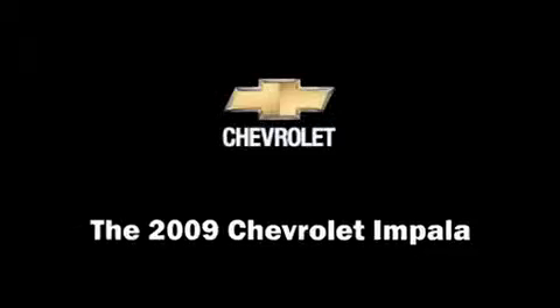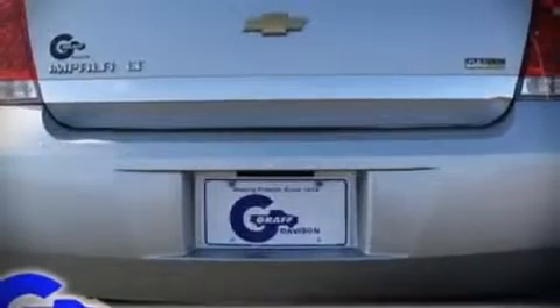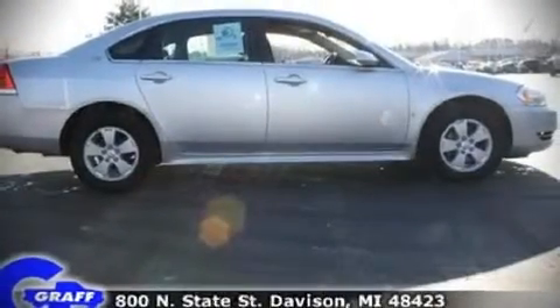Step into the 2009 Chevrolet Impala. This four-door sedan just recently passed the 40,000 mile mark. It features an automatic transmission, front-wheel drive, and a 3.5 liter six-cylinder engine.